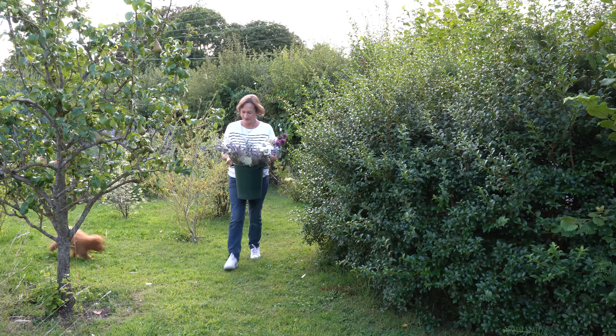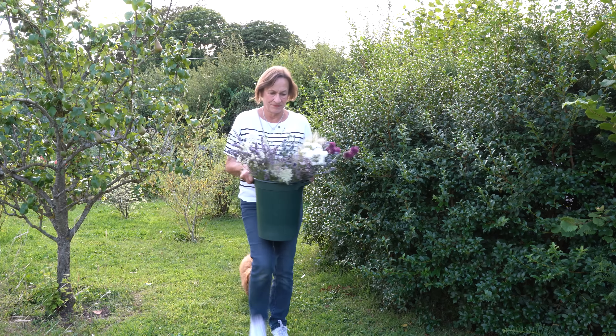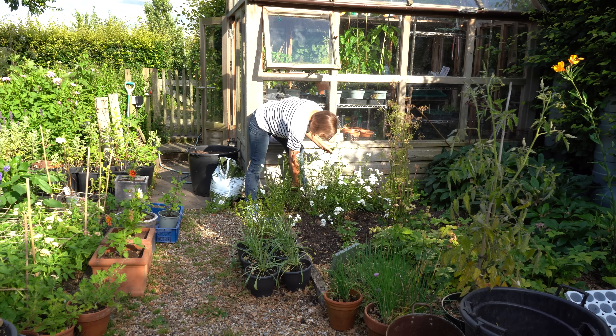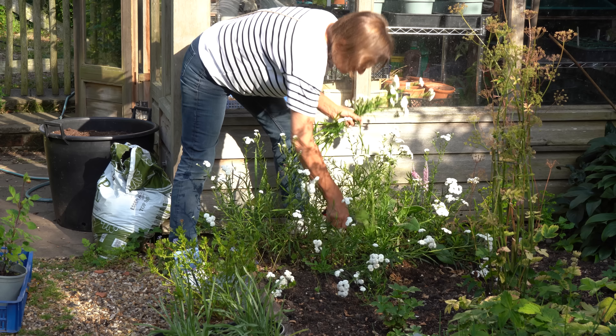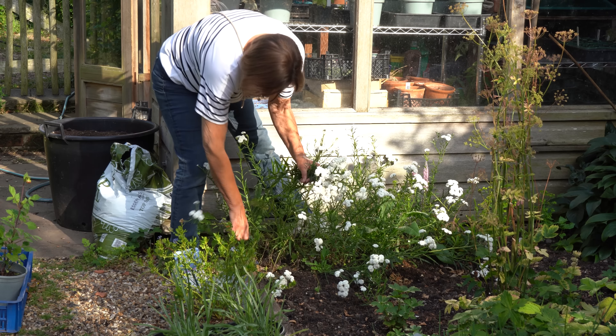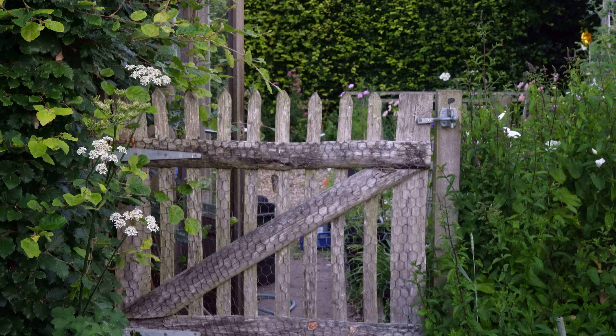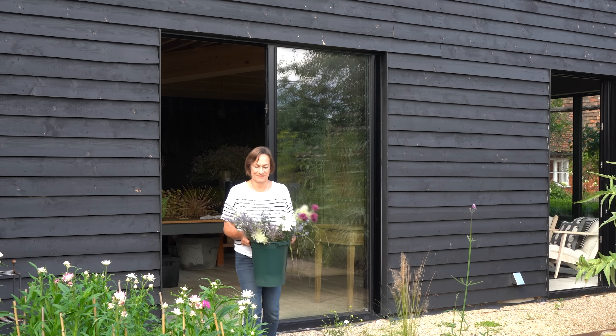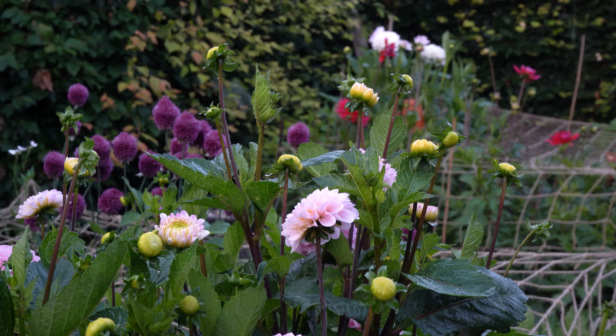It's Alexandra here from the Middle-Sized Garden YouTube channel and blog. In order to get to the bottom of what stops your garden plants from flowering, I've asked local flower farmer Sue Oriel to go through the five top reasons why our plants are not bursting into glorious flower. Sue and her business partner Stephanie grow all their own flowers for their Country Lane Flowers business, doing weddings and local bouquets.